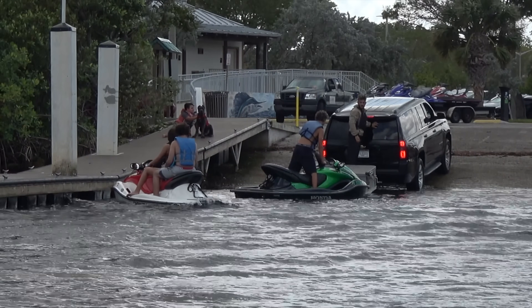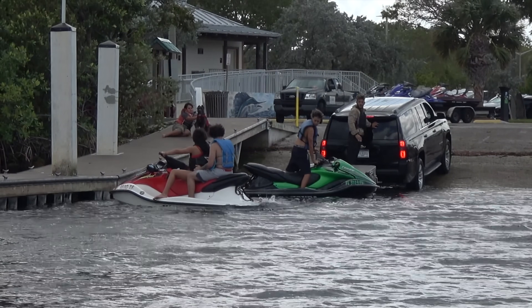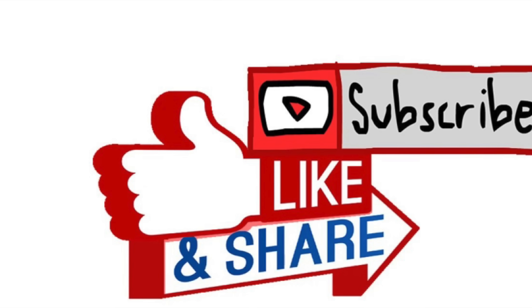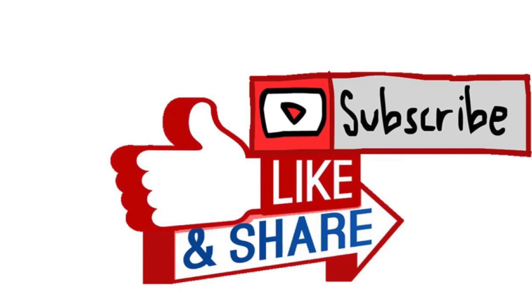And speaking of good to go, we're going to go ahead and get out of here as well. Thanks for watching, crew. I hope you enjoyed this episode of Miami Boat Ramps. If you did, please check out our other content — we have Wavy Boats, who does a bunch of great things down at the inlet, my channel Broncos Guru with some great comedy boating videos, and of course Boats vs. Haulover, where man and machine take on Mother Nature down at Haulover Inlet. If you guys haven't already, go ahead and drop an anchor on the subscribe button.